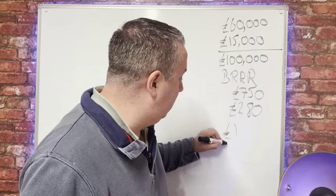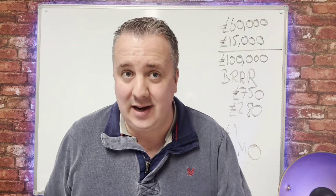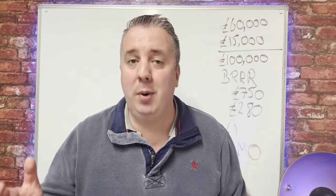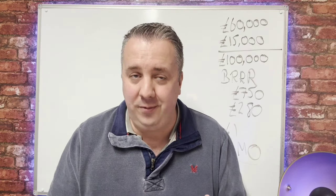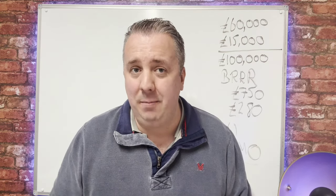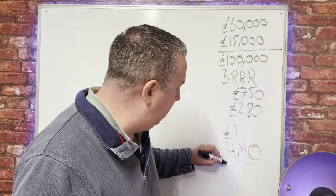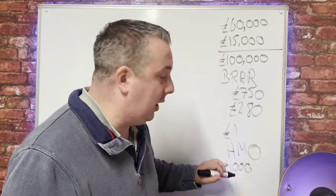Right now rents are going crazy, so people need cheaper options. A lot of people are renting on a room-by-room basis — like student accommodation, or someone who's divorced and needs a short-term rental but can't afford an Airbnb. You can provide high-quality HMOs — not slum landlord style, but high-quality so you attract good-calibre tenants. Let's use easy numbers: if you rented out a three-bedroom house normally you'd get £1,000 a month.